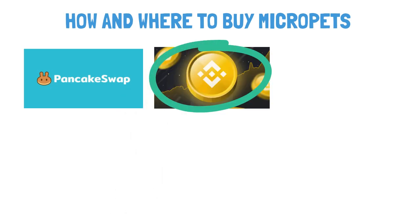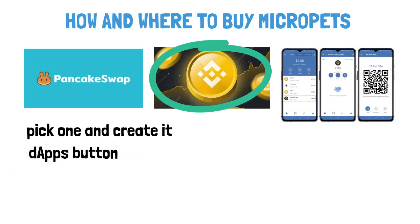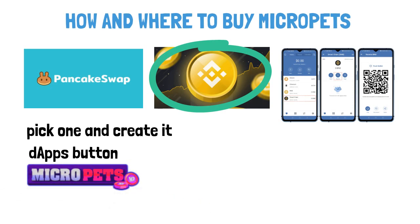If you don't have a wallet, you have to pick one and create it. Once you have transferred BNB to your wallet, search for the apps button and search for PancakeSwap. When you run it, choose BNB as the first crypto and for the second, search for MicroPets or paste the token address in the search bar. Once it pops up, press swap and you have become one of the Pets holders.